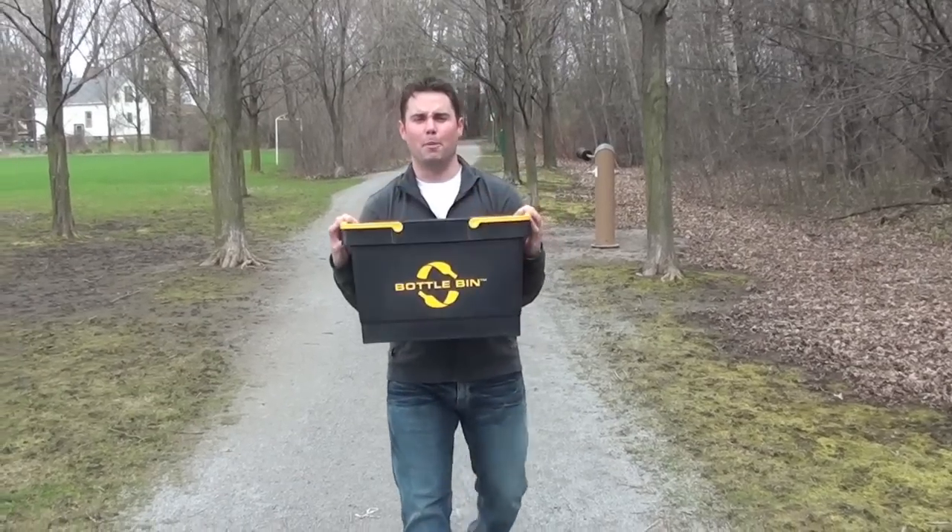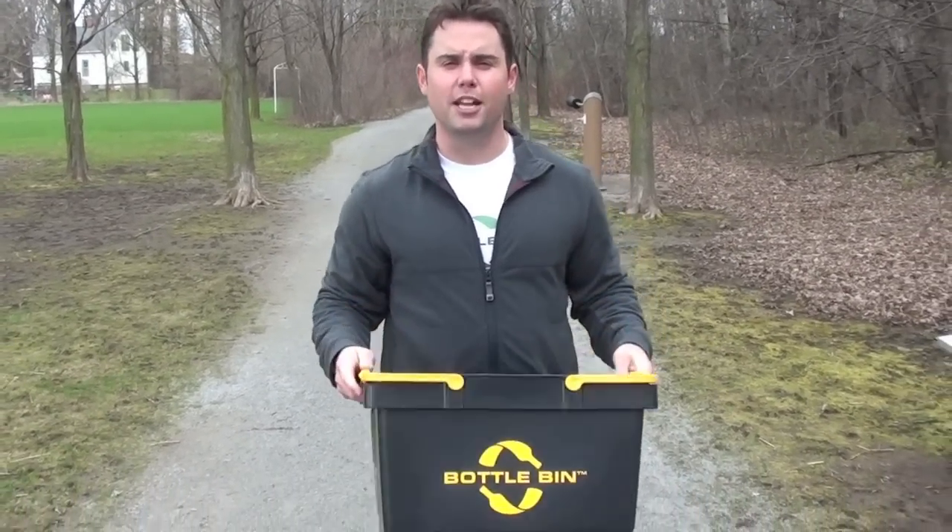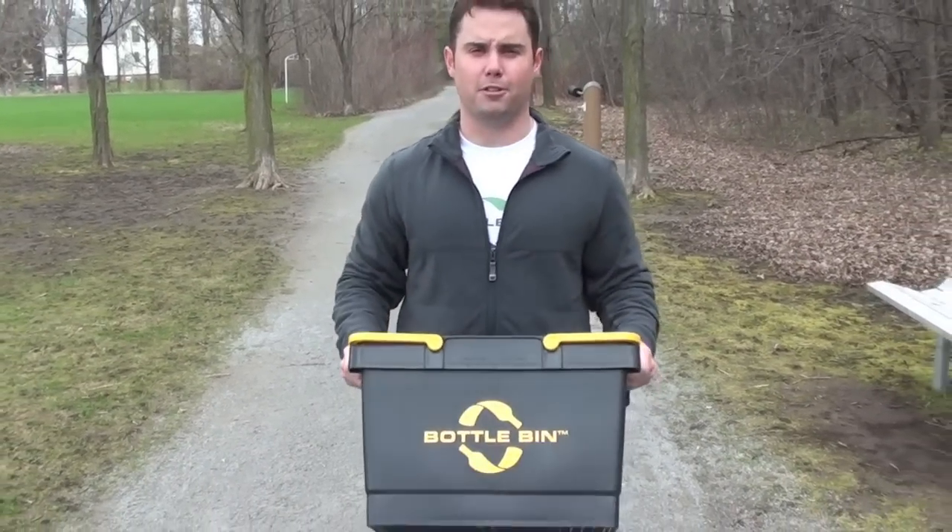Introducing Bottle Bin. It's the world's first reusable container for the storage and transportation of wine, liquor, and beer bottles.